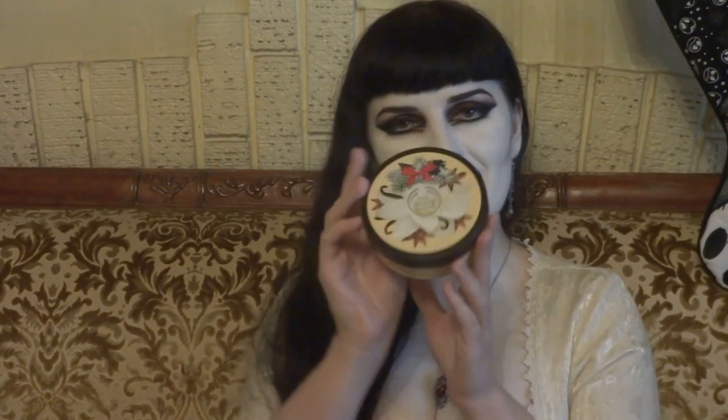The Vanilla Chai and the Spiced Apple are both limited edition holiday scents. And then I've got Spiced Apple Body Wash and some of the Vanilla Chai Body Butter. And yeah, it smells so good.